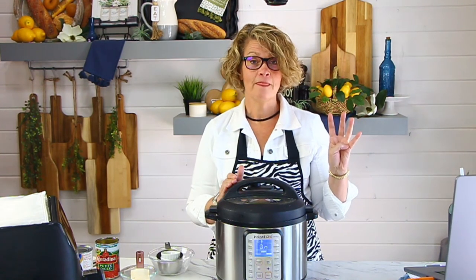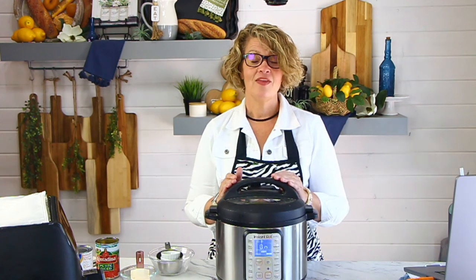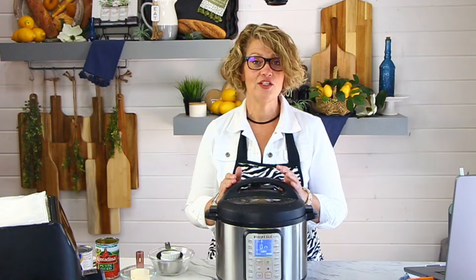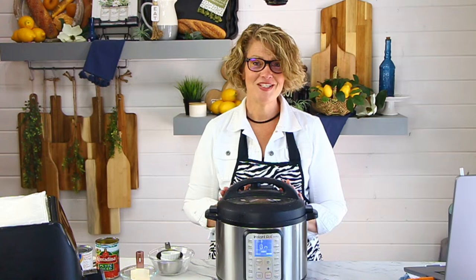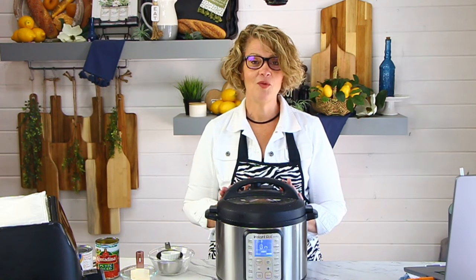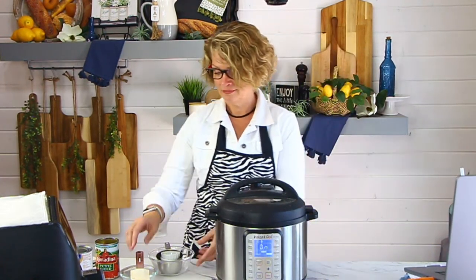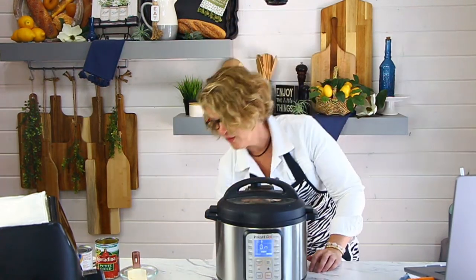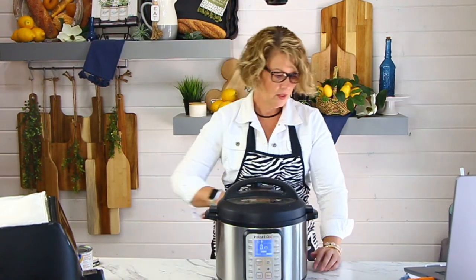Set this off to the side — this is the time I like to clean up the kitchen, set the table, load the dishwasher, straighten up the living room, whatever it is. You're now hands-free; this will cook all on its own. It cooks for four minutes once it comes to pressure. After that it beeps, and we allow a four-minute natural pressure release, then we open the pressure valve to let the remaining steam shoot out so we can open the lid.